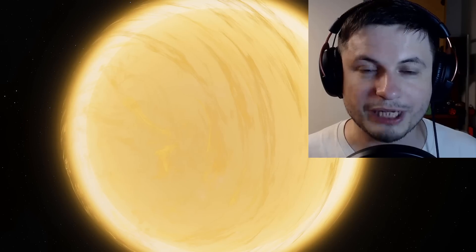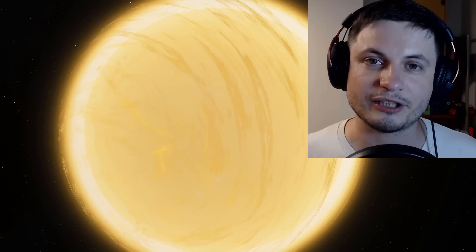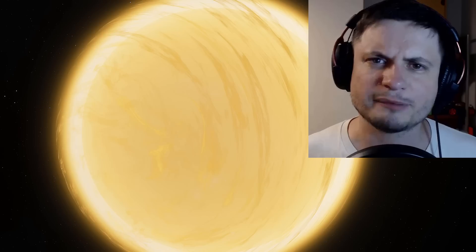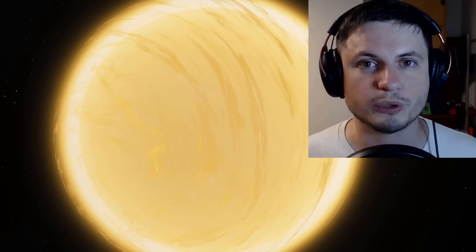Hello wonderful person, this is Anton and today we're talking about a relatively recent discovery of two planets that we now refer to as Super Puffs. Let me explain why, and also what these planets are actually made out of, and welcome to What The Math.